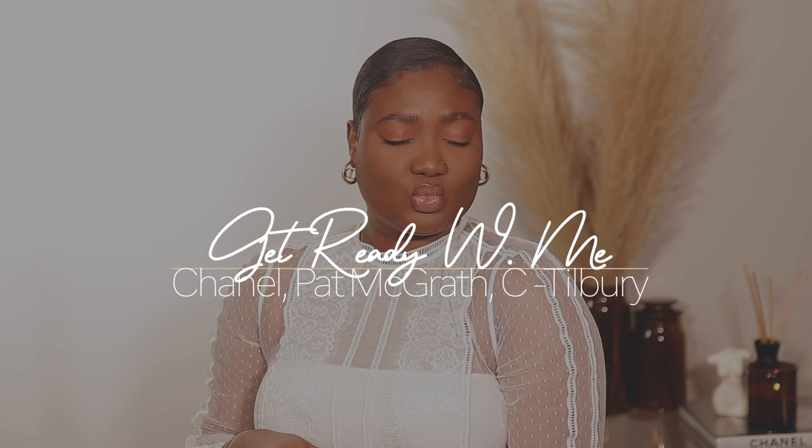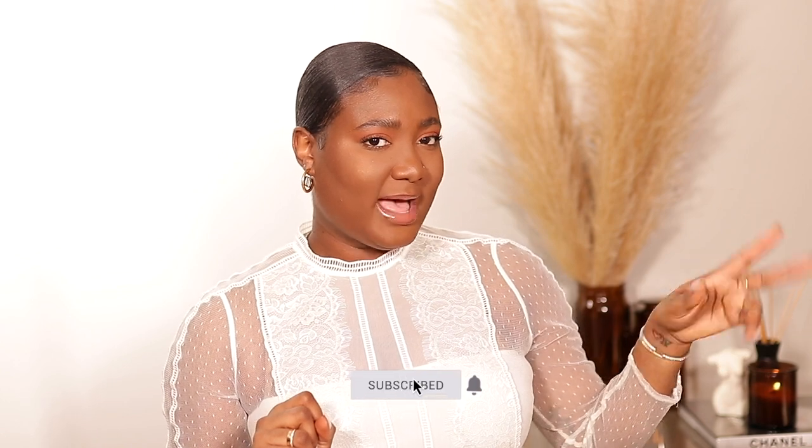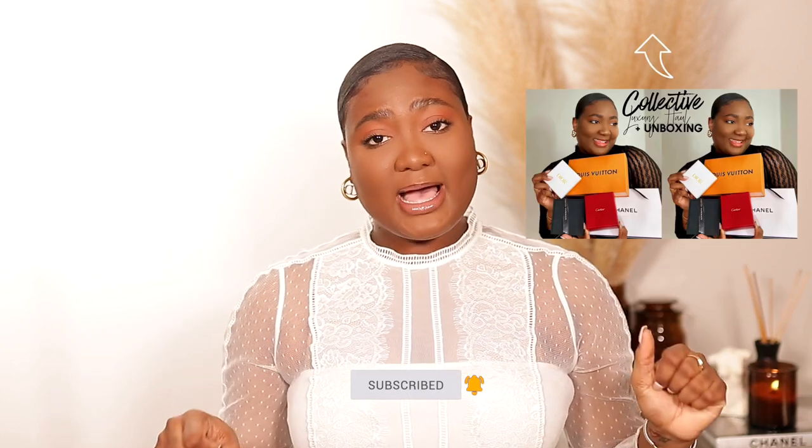Hi guys, welcome back to my channel. My name is Diafni. If you're new here, welcome — bienvenue — and thank you for clicking on today's video. As you can see by the title, we're going to do a quick little get ready with me using some luxury makeup products. I have some Chanel, which I did an unboxing two videos back. We're doing a little Pat McGrath, a little Charlotte Tilbury — very quick, very nice, flawless face. It took me less than 30 minutes, so if you'd like to see how I got this look, keep on watching.